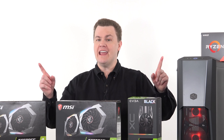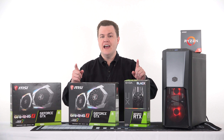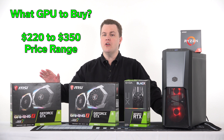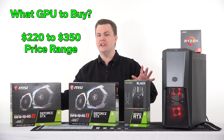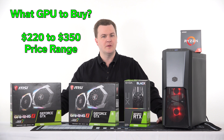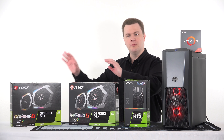Hello and welcome to TechDeals' RTX 2060 giveaway winner announcement, new giveaway, and my current thoughts on graphics cards on the market today, most notably the $220 to $350 price range. You can see three cards in front of me right here.